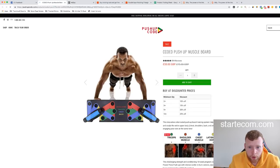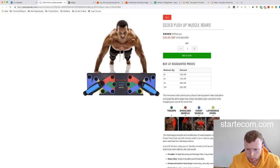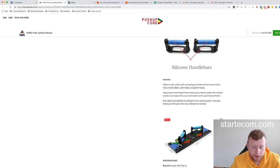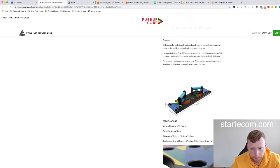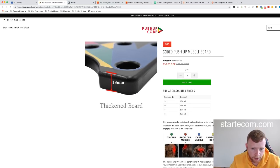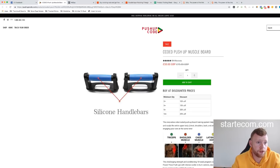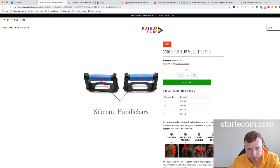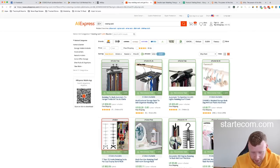They're selling this for about $44.99. They've got a really good sales page — using images in your description is a really good way to present products. A lot of the products we're going to look at today will be on general stores. Let's find this on AliExpress — I'll call it a muscle board or push-up rack. Finding the product on AliExpress is sometimes the hardest part of this whole process.